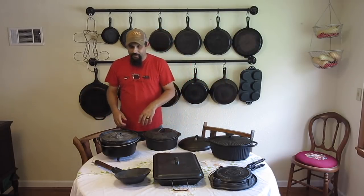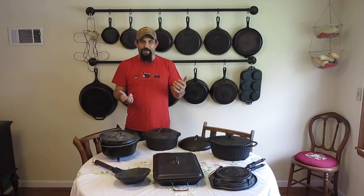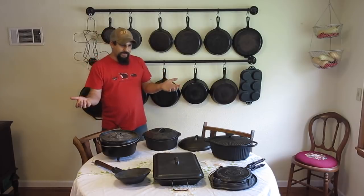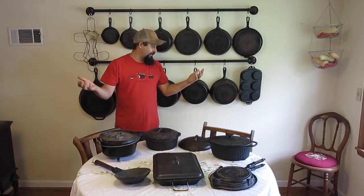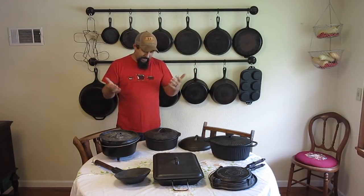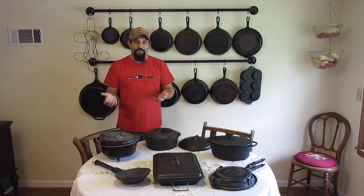Today we're going to talk about something that we've gotten a lot of comments and questions about, and that is our cast iron collection. You guys have seen it kind of in the background of our other videos. This isn't all of it, but I've brought out some of my favorite things to show you. Most importantly, what I want to talk about is using cast iron on a daily basis.